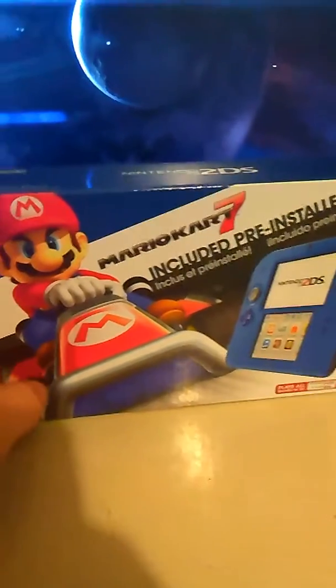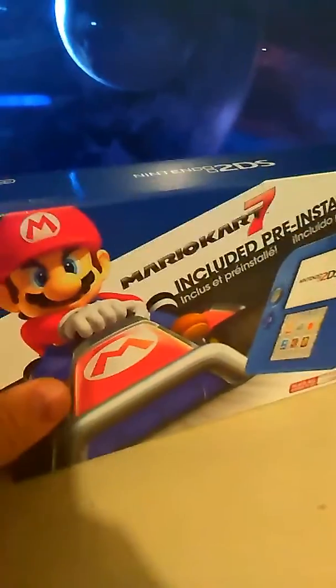This is my video about my 2DS and my 3DS game collection. First off, I did an unboxing video with the 2DS with Mario Kart 7. So this is the case for the Mario Kart 7.